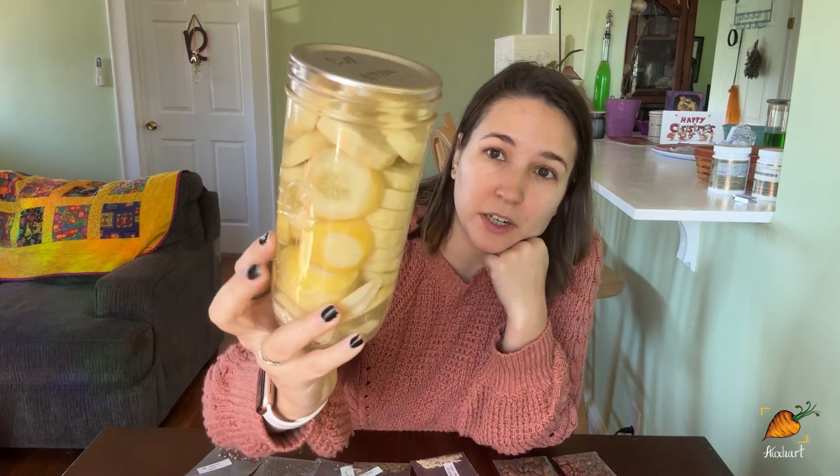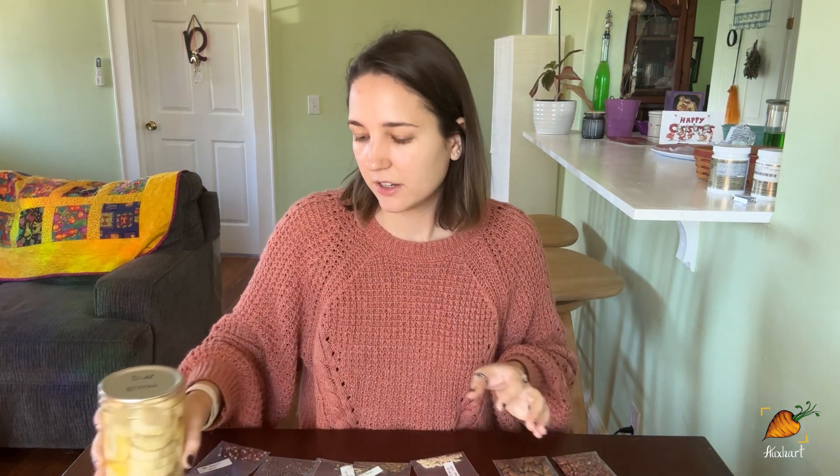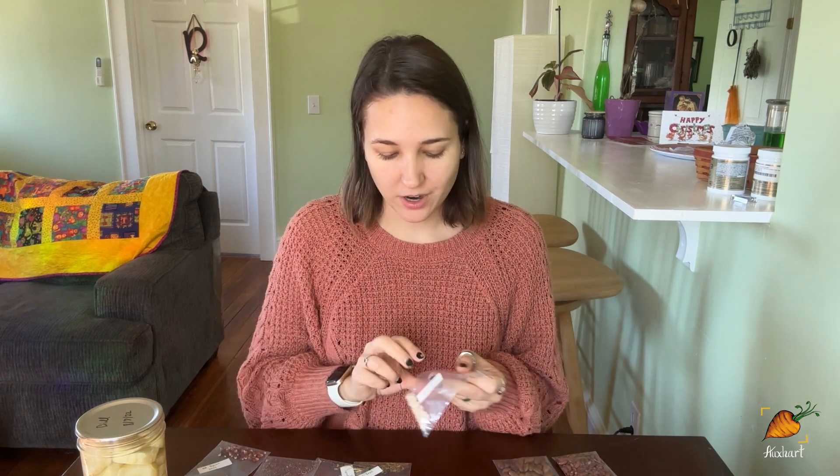Next up is cucumbers — this is the white pickling cucumber. It looks a little yellowish once it's pickled. My partner says they look kind of like ghost pickles, which is kind of neat. I grew these last year and I really liked them, so I saved a bunch of the seeds and I'm going to be sharing them with you guys.